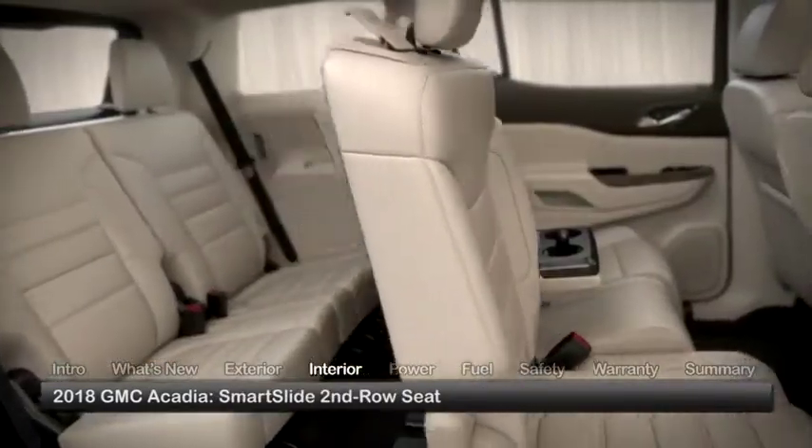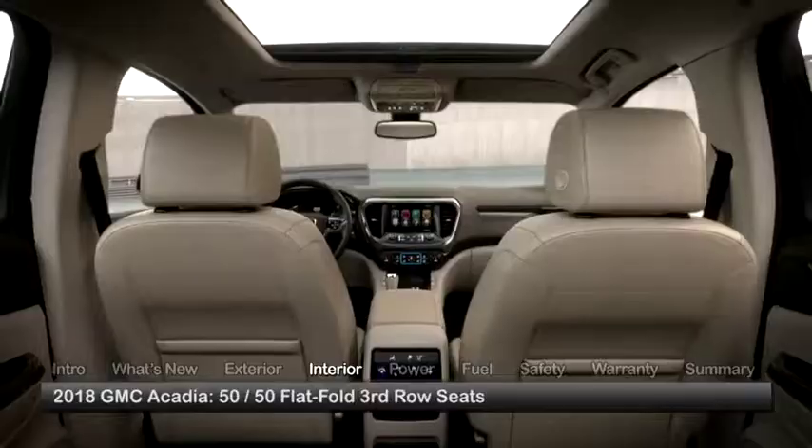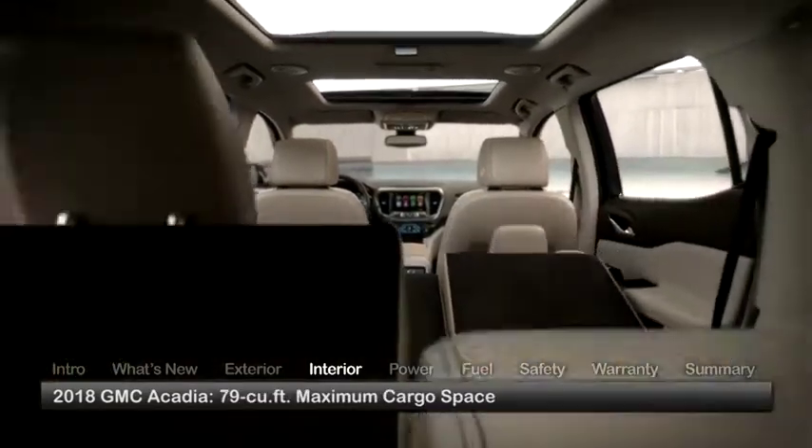Access to third-row seating is quick and easy with the exclusive Smart Slide second-row seat feature. Maximum cargo space with second and third rows folded is 79 cubic feet.